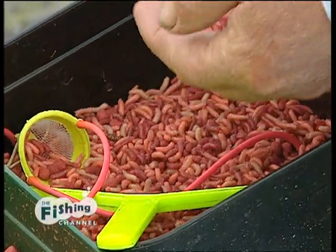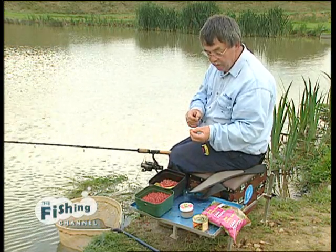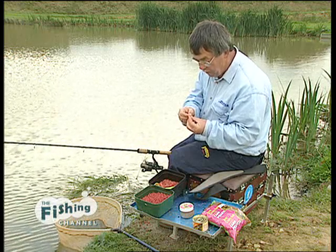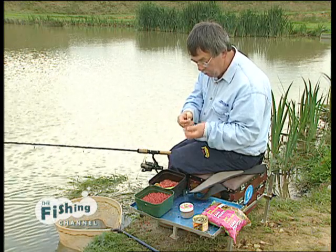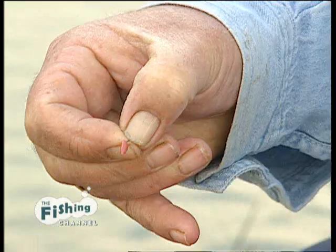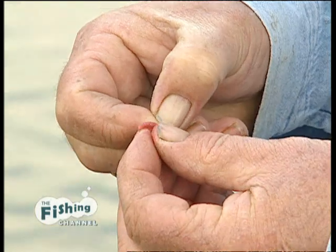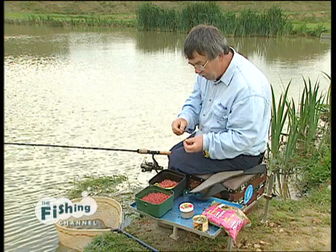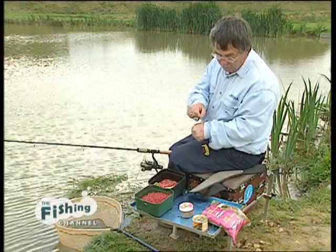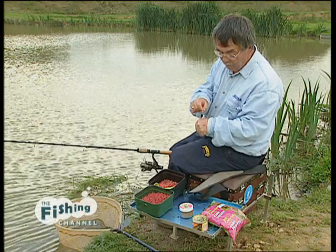The bait we're going to use today are pinkies. When the water's gone cold as it has with this east wind, I find that a small bait like the pinky seems to work. These are multicoloured but my favourite colour is a red, a white one in the middle to give it a bit of highlight, and another red. I mean, what self-respecting carp could refuse a bait like that?